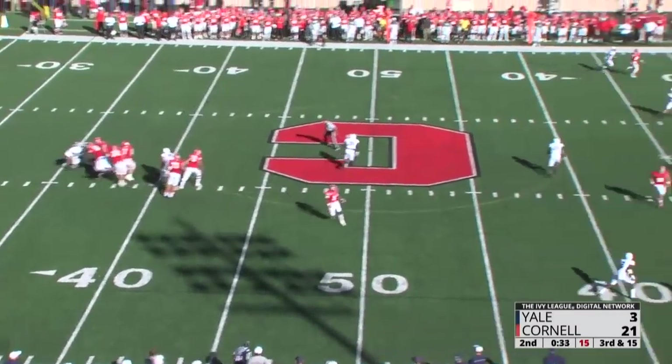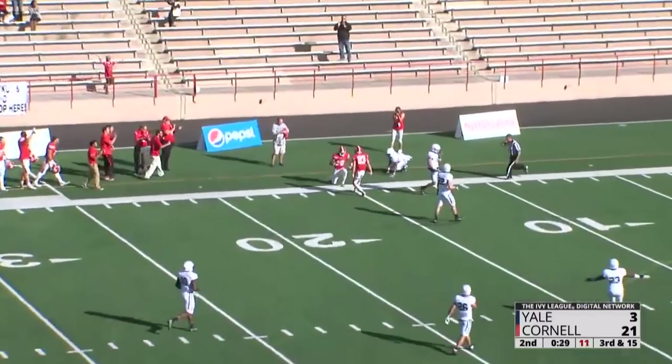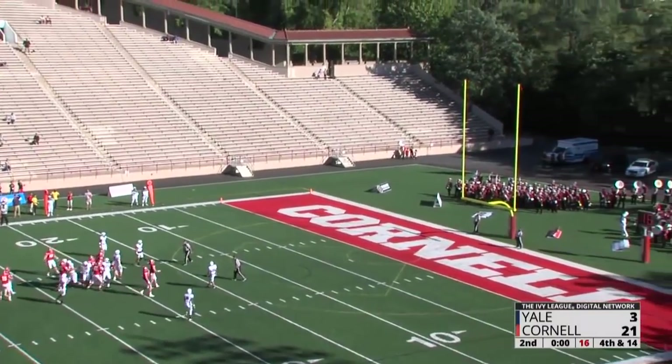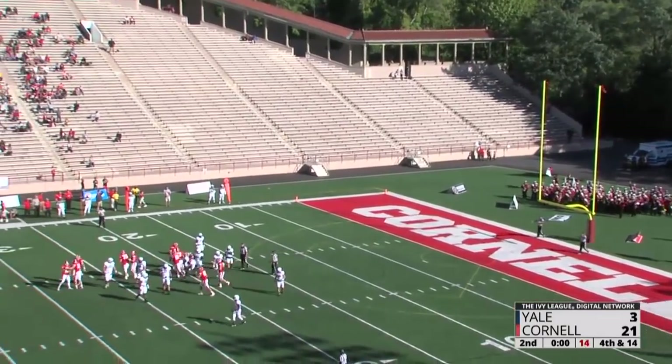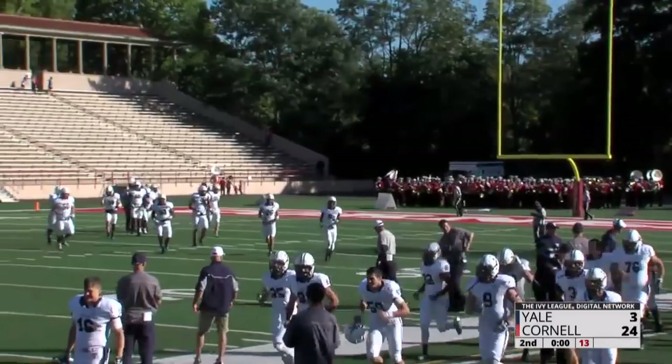Third and 15 from the 46 off the timeout. Snap — Banks sails it down the left side of the field, leaping for the catch, he's got it at the 27 yard line. A 37-yarder for Zach Mays, who continues his laser-like performance. He will knock it through.